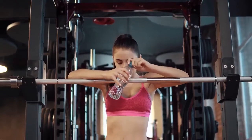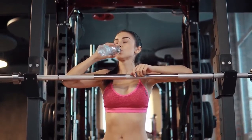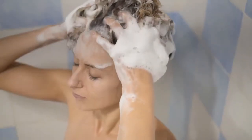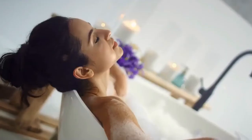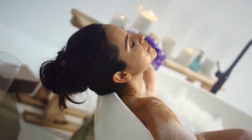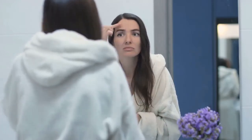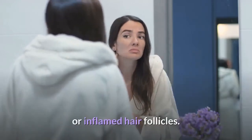How to treat it: if you sweat a lot, wear moisture-wicking clothing and be sure to shower and towel off well. A good antibacterial body wash or sport wash can help minimize the more harmful bacteria on the skin. A product like Paula's Choice Clear Acne Body Spray with Salicylic Acid can gently dry out the infected or inflamed hair follicles.